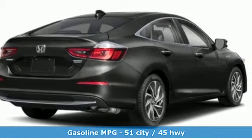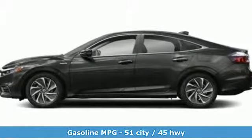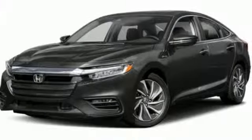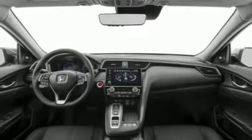A great vehicle is comprised of great features like these: integrated navigation system with voice activation, power heated mirrors, front heated leather bucket seats, auto dimming rear view mirror, and push button start proximity key.